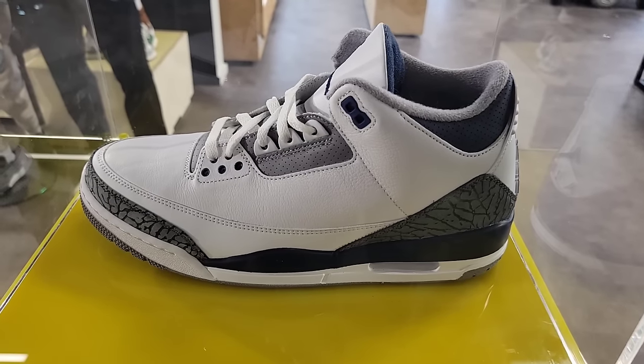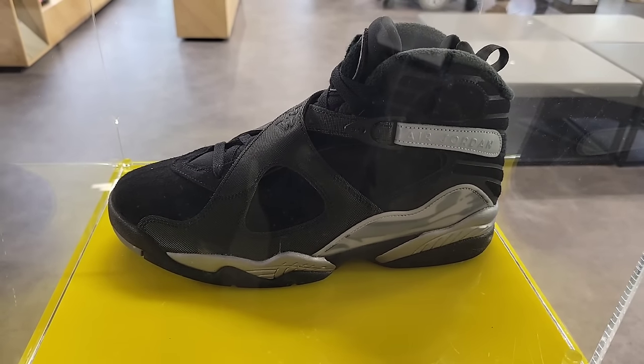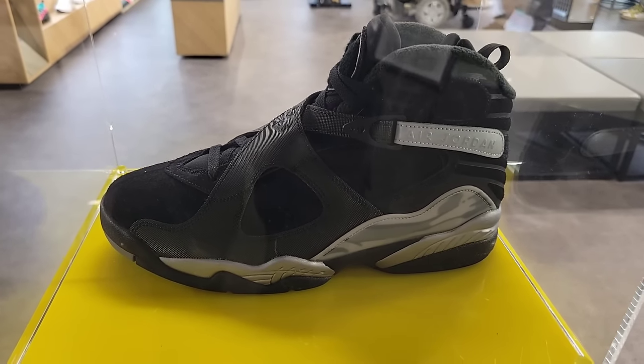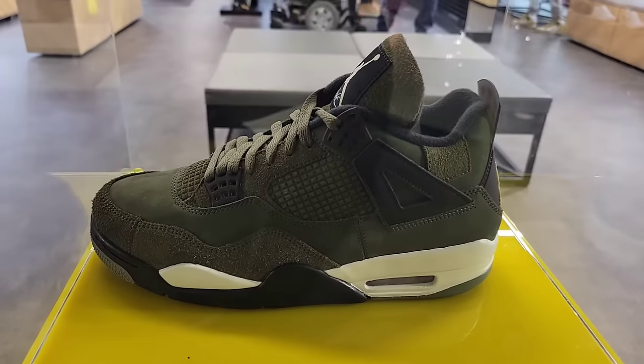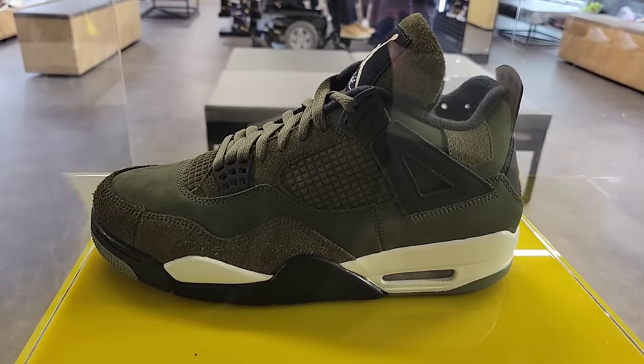Hopefully we find these with a sales tag pretty soon — we have seen these with a sales tag, I just don't remember the store offhand. Let me know what you guys think about the Winterized 8s. The Jordan 4 Olive Crafts — some people love them, some people hate them.